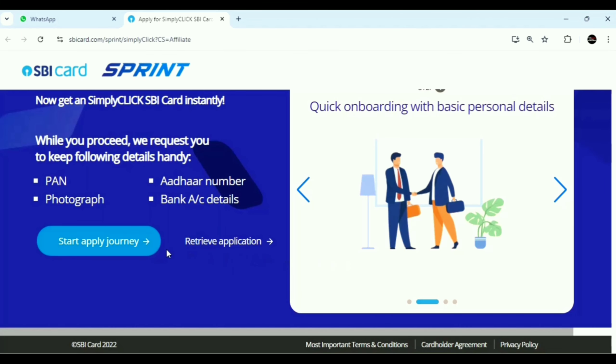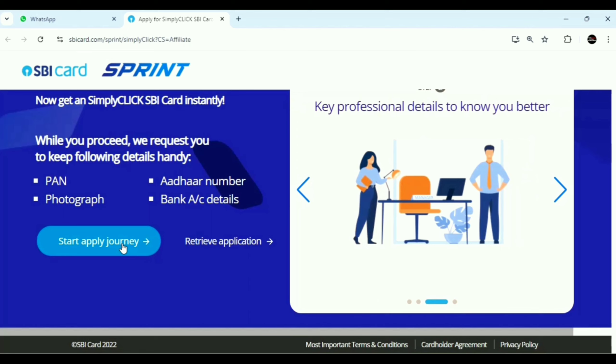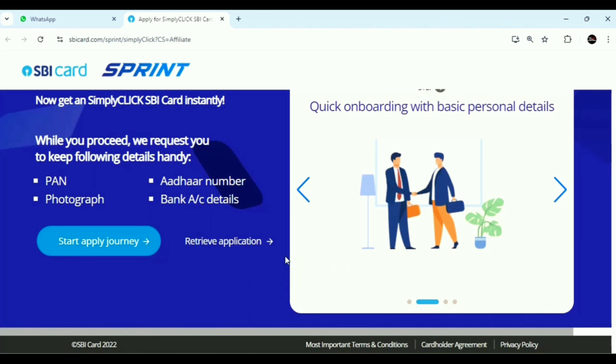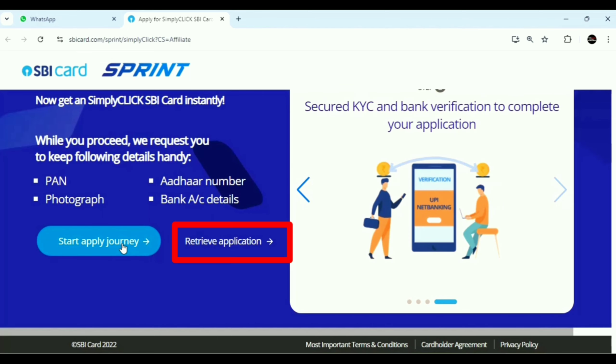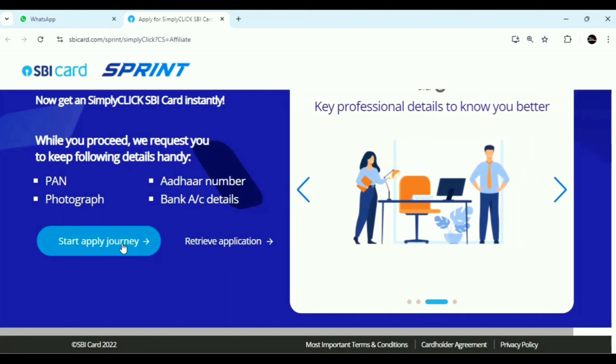In case you close your browser during the process, you will not lose your application — you will have a return option. You can re-enter using your mobile number or first name to continue with the other steps.